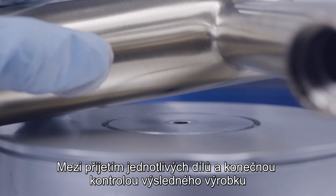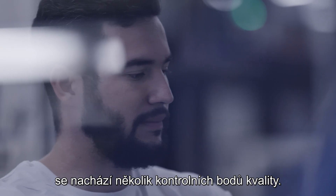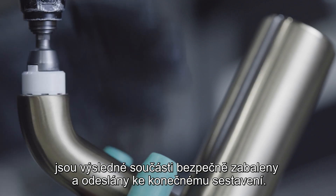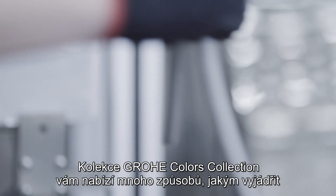From goods inward department to final product inspections, there are several quality checkpoints. When the coloring is done, the finished components are securely packed and shipped for final assembly.